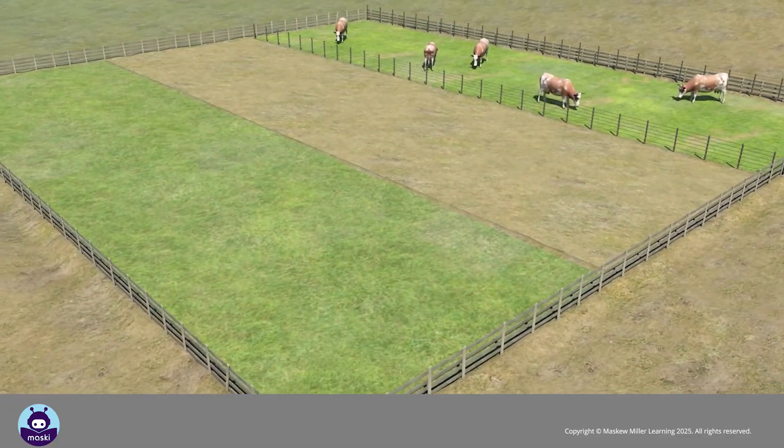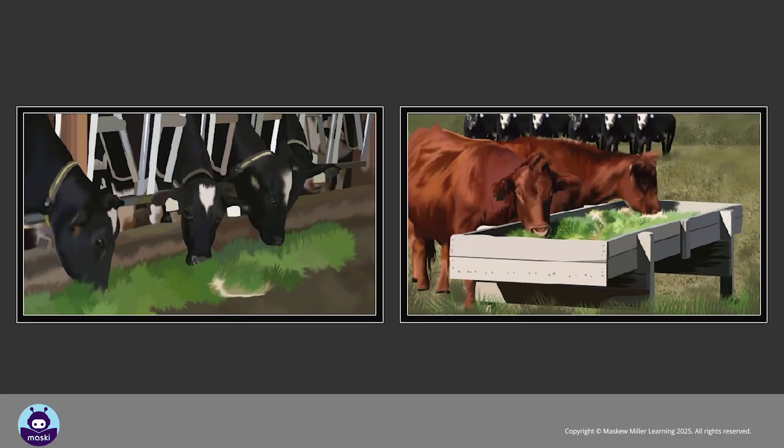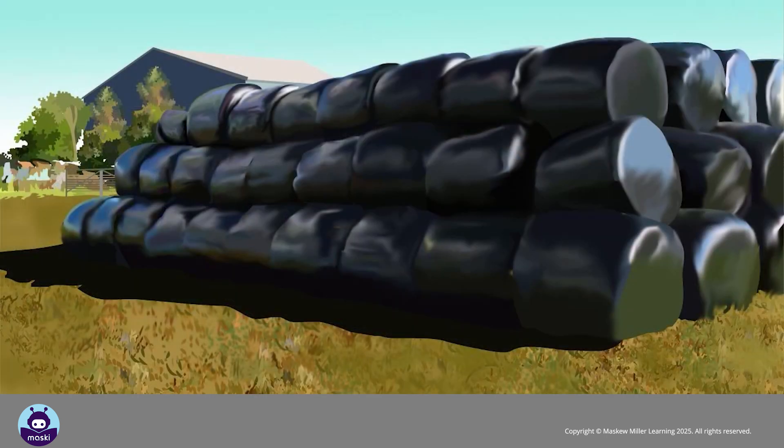Another technique that livestock farmers can use is to provide additional fodder for the animals in the dry months, when natural vegetation does not grow. The fodder is stored during the growth season and then used as feed when natural vegetation is in short supply.